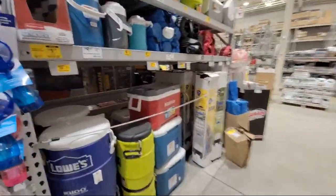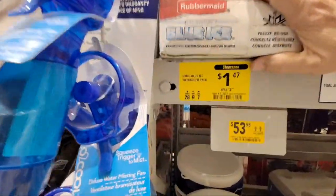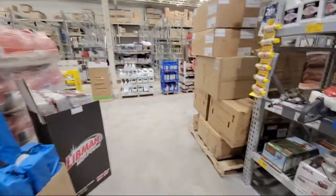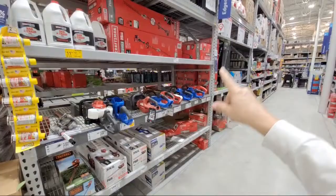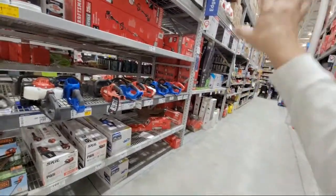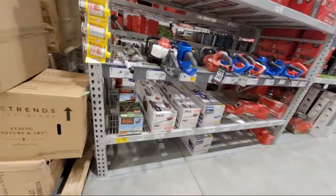You've got your Rubbermaid Blue Ice down to a buck 47. It was amazing - the knowledge that Tool Nerd has. When we were walking down the OPE he was just rattling off one after another: our store has this for this, our store has this for this. Everything up in the northern part of Florida is priced way cheaper.